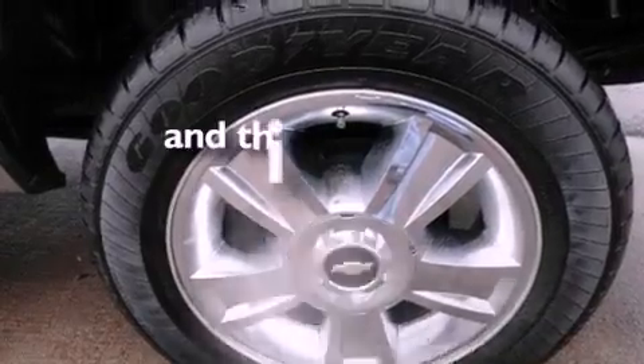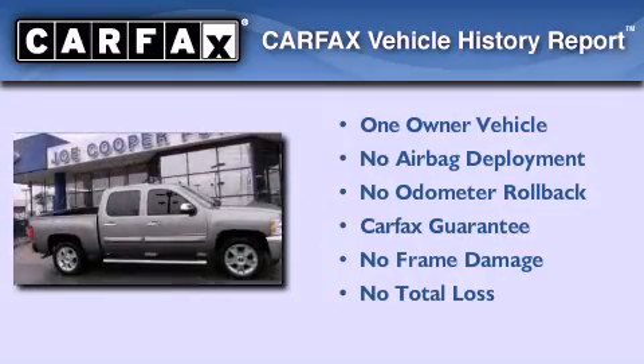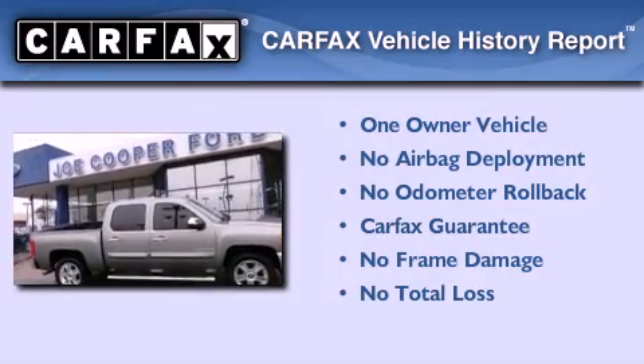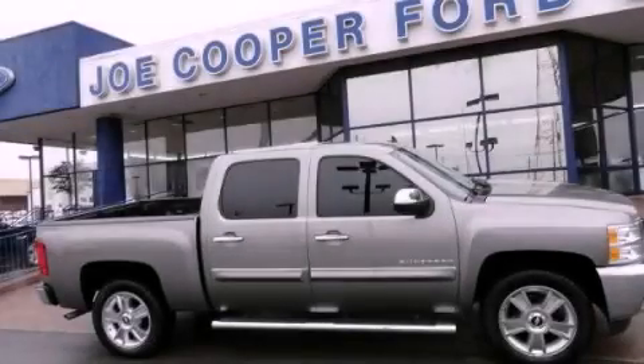This vehicle has fewer than 5,000 miles on the odometer. This Chevrolet has had only one owner and it qualifies for the Carfax buyback guarantee. We invite you to contact us today to learn more about this vehicle.